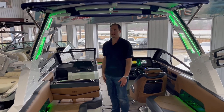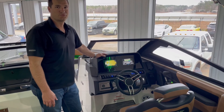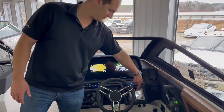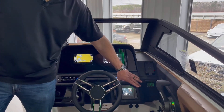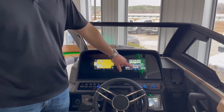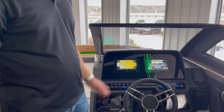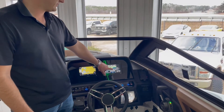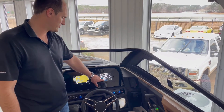Alright, so we're here at the helm of the R8 Surf. Really cool — right down here we got our Zero Off cruise control. It's its own separate module, very easy to use. Right here I got these Garmin multifunction displays — they are awesome. You can do all kinds of stuff with them. Right now I'm playing on my colors like I showed you earlier.